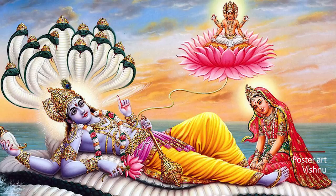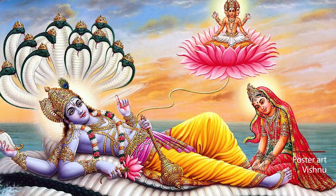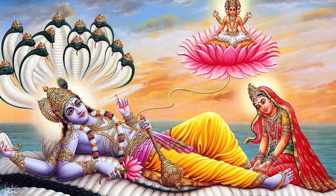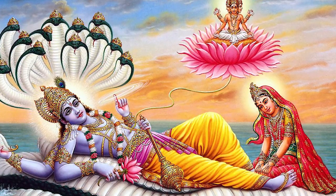Vishnu is the preserver of the world and when we visualize him in poster art, we see him lying on a hooded serpent, Adi Anantashesh, on the ocean of milk. He's resting comfortably. This image of Narayana is enshrined in many temples like the Padmanabha Swami temple in Kerala.